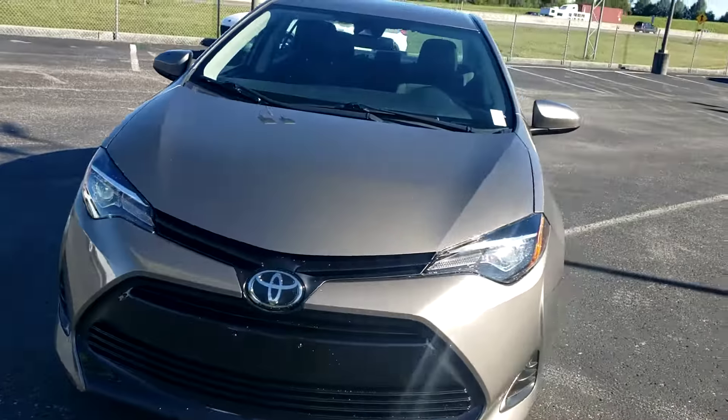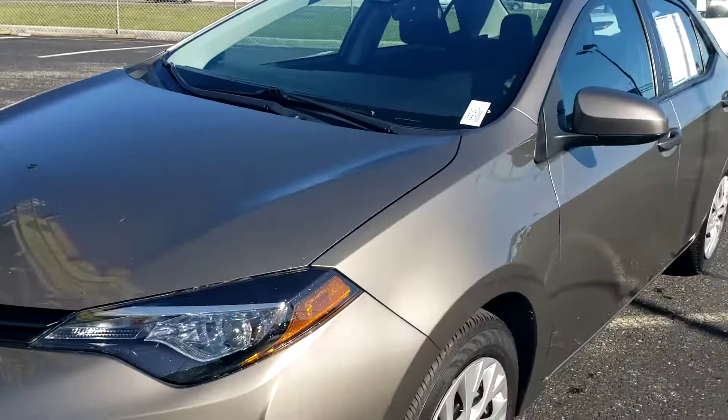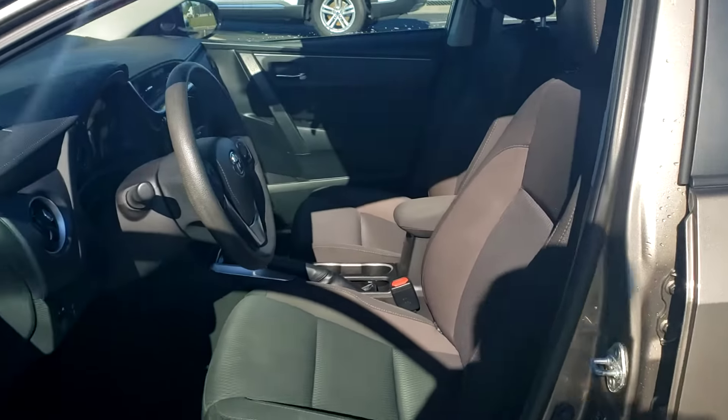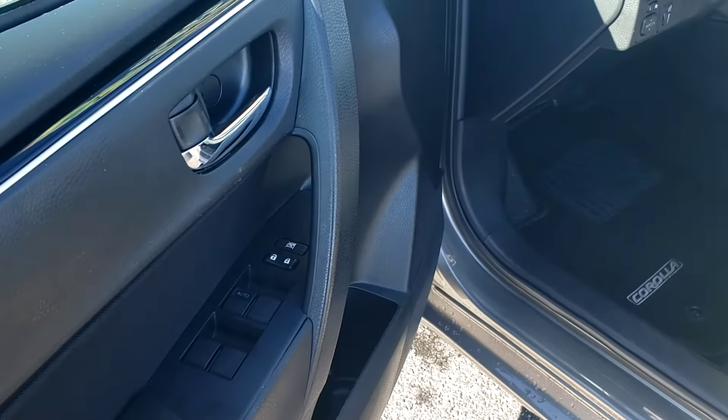Let's take a look at the inside real quick. It has an ebony black cloth interior, power windows, and power locks.